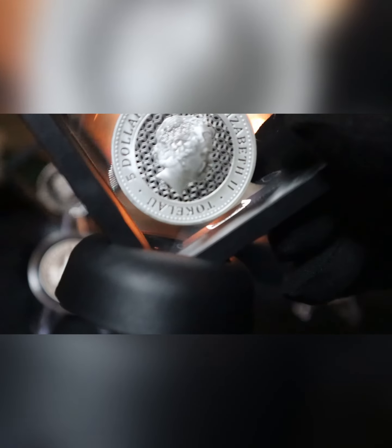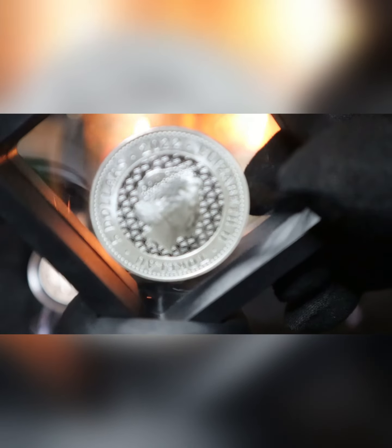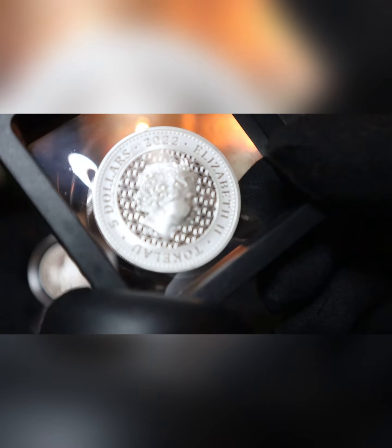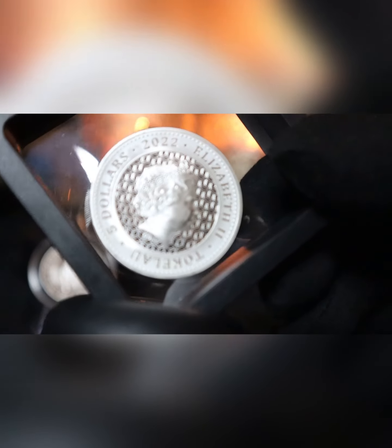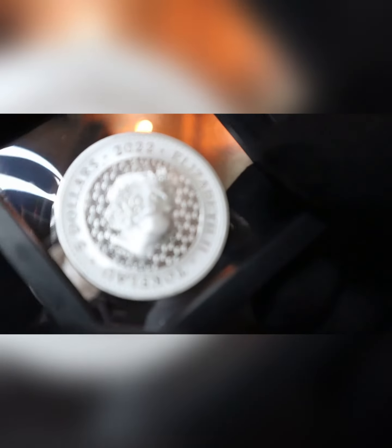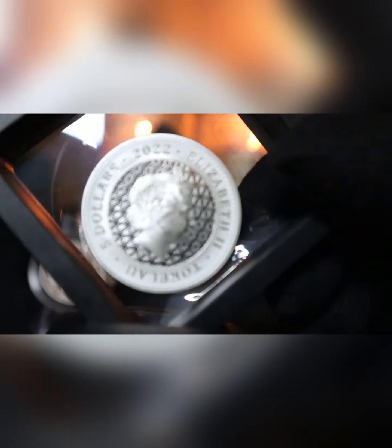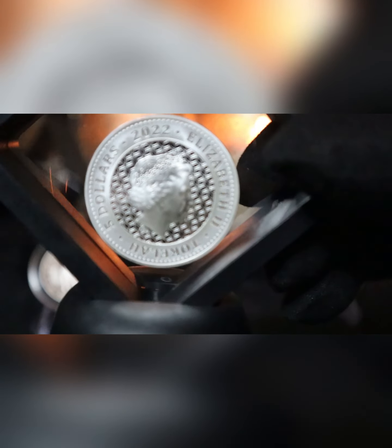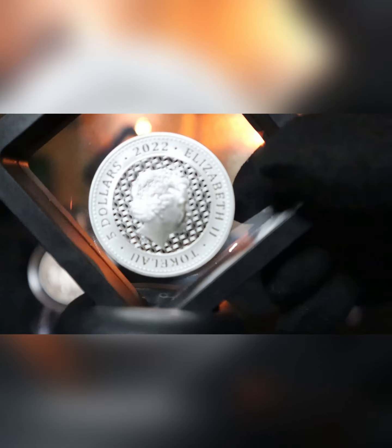And on the obverse, we have again Queen Elizabeth II, and Tokelau 2022. What I do like about this is that background. These are absolutely stunning coins, the way they're designed and made — they just stand out.